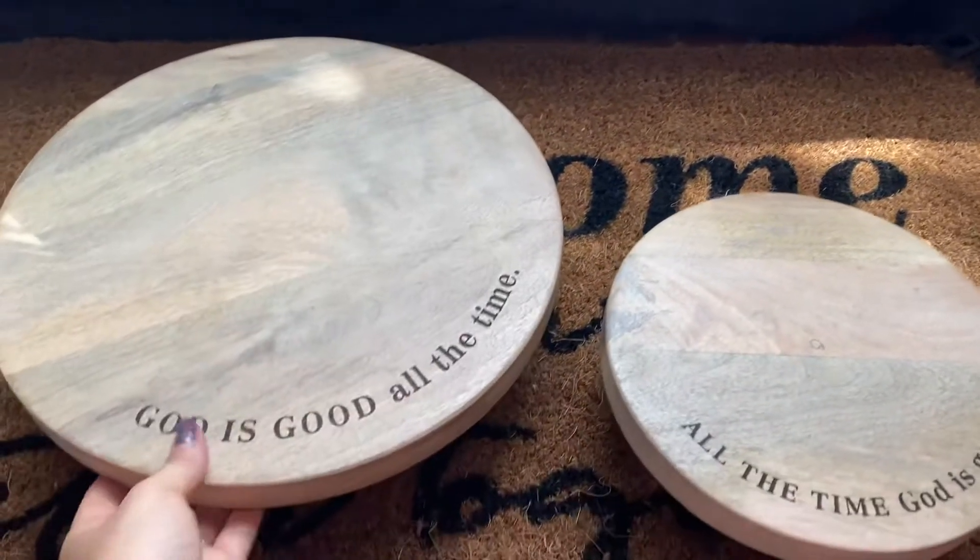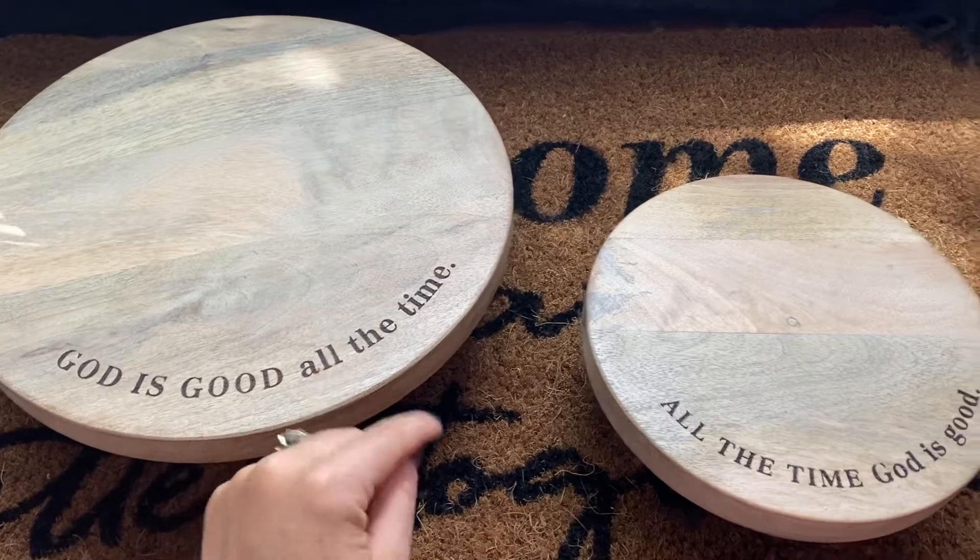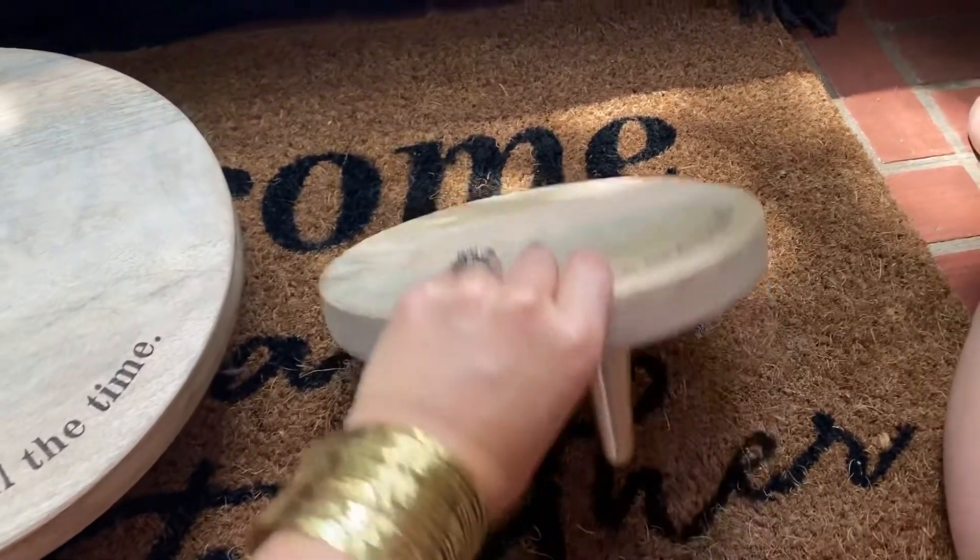It's got a little bit of a whitewash on it and I love the message on it: "God is good all the time and all the time God is good." Amen.